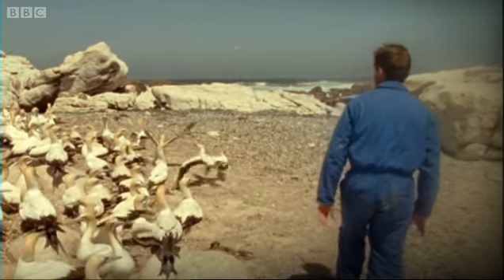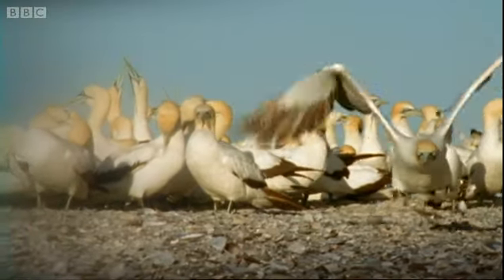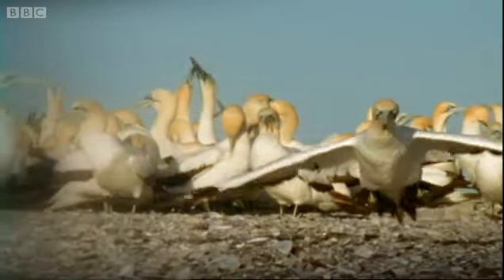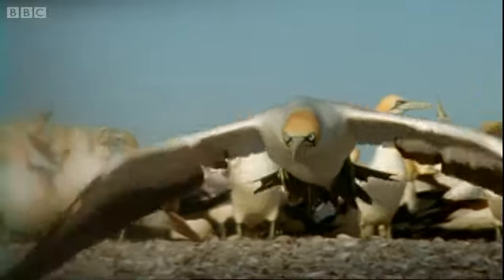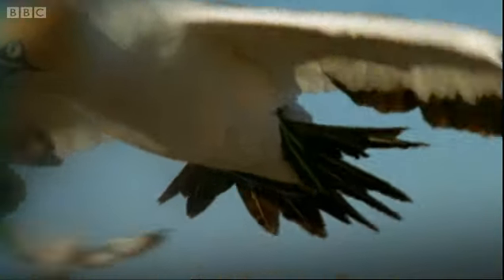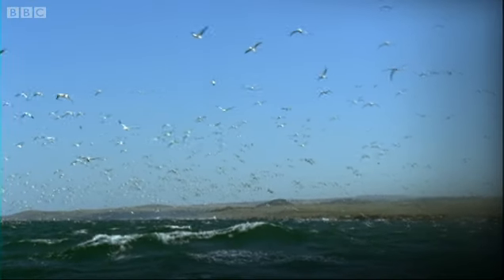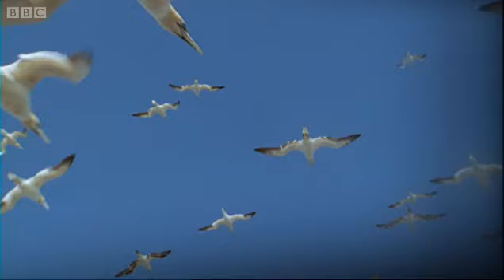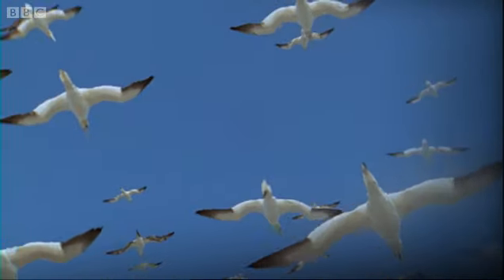Once the tag's in place, the gannets take off on their morning flight as usual. Beyond this point, they used to be completely off the radar.